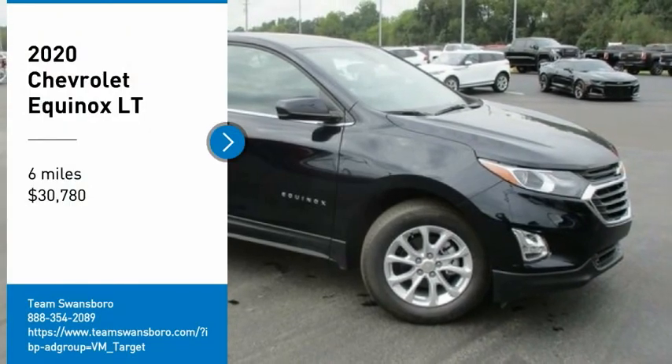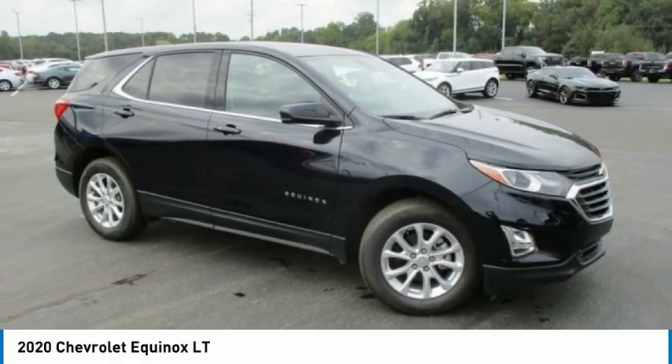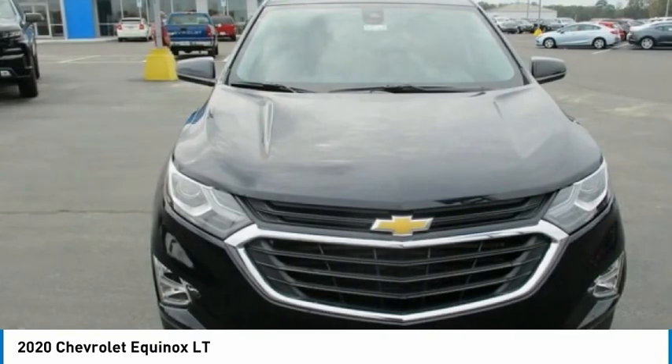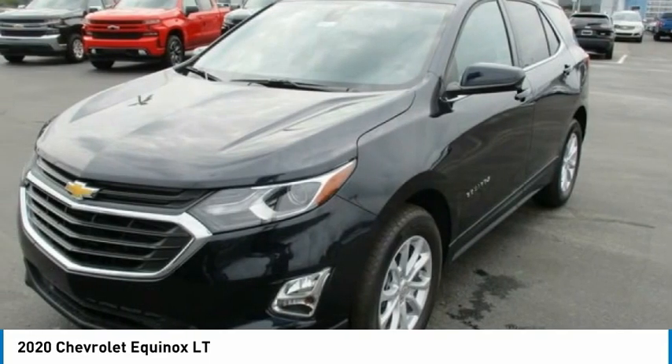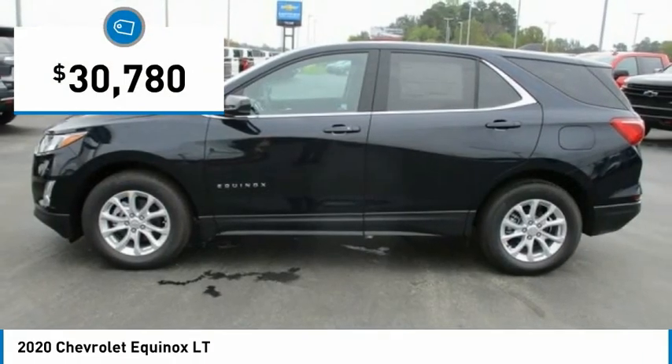Stop by and take a look at the 2020 Equinox. Fuel efficiency, safety, and value equals the Chevy Equinox, and it is priced below $35,000.